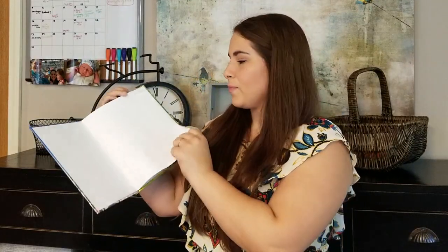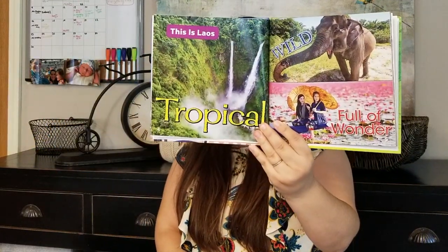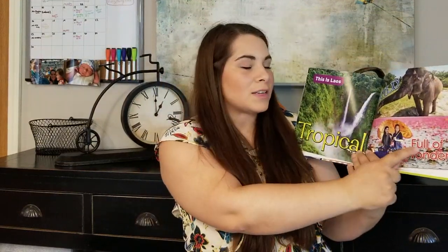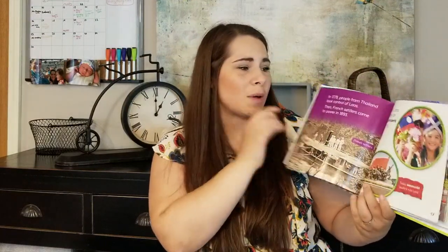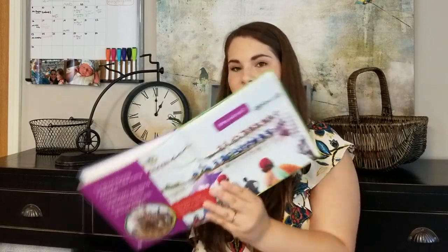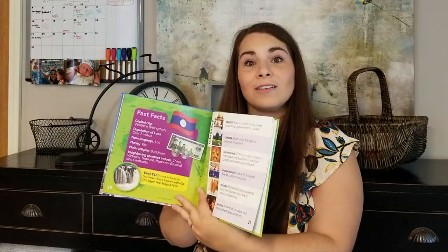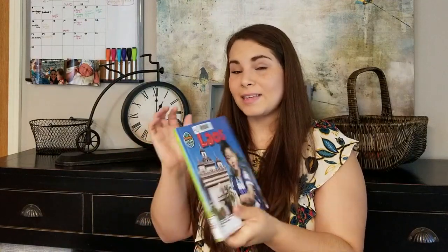Laos is a country in Southeast Asia. In this book they show all these different things — it starts off with three words that describe Laos: tropical, wild, and full of wonder. Then it's got pictures from the country and lots of good information in small snippets. It's a communist country that got its independence in 1953. It talks about festivals, food, and has fun facts — like Laos is home to Southeast Asia's largest waterfall, which is bigger than Niagara Falls. I plan on getting probably all the books in this series.